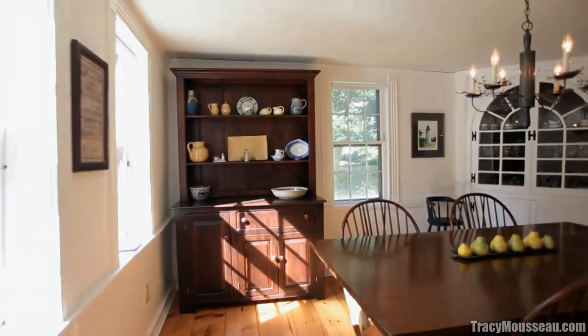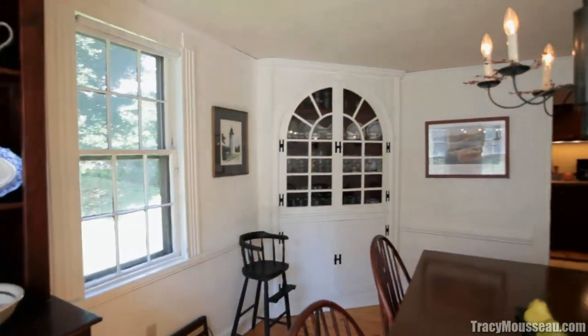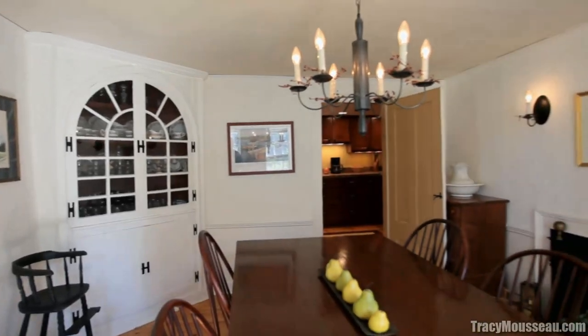Handily adjacent to the kitchen is this lovely dining room, which boasts a built-in china cabinet and plenty of room for your favorite dining room table.